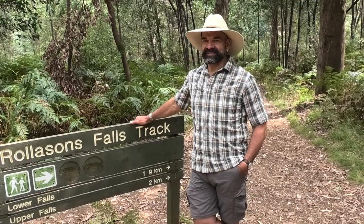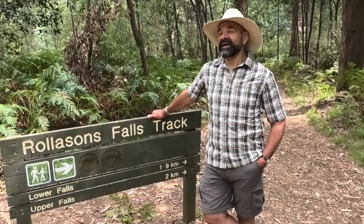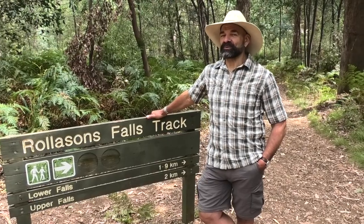We've arrived at the Rolison's Force Track. It's a 4K return walk. There's a nice rock pool down there, so we're going to have lunch and maybe a dip. Hopefully the water won't be too cool. See you down there at the rock pool.